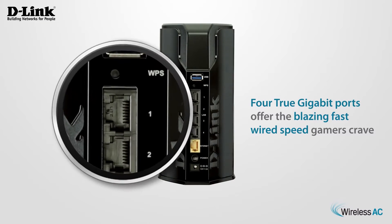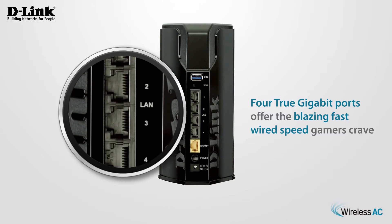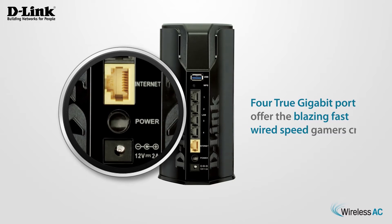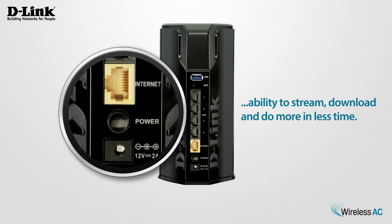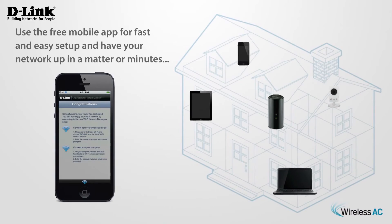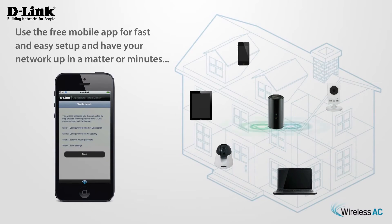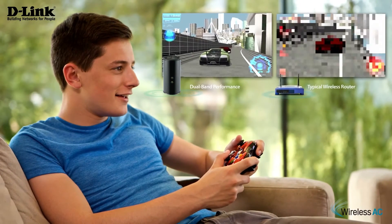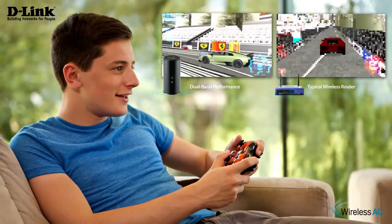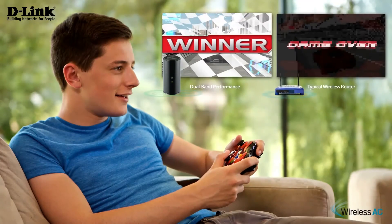The Wireless AC1200 Dual Band Gigabit Cloud Router delivers extreme wireless speed and 4 Gbit Ethernet wired connections, giving you the ability to stream, download and do more in less time. Use the free mobile app for fast and easy setup and have your network up in a matter of minutes. Backwards compatibility ensures you will instantly see a boost in performance in your 11 AC devices and still use your legacy Wi-Fi devices.